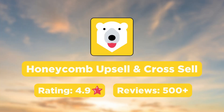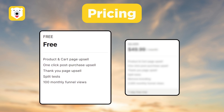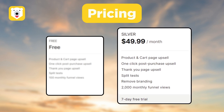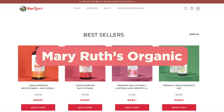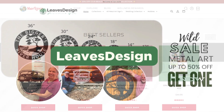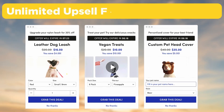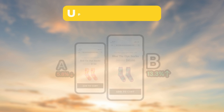Next we have the Honeycomb Upsell and Cross Sell app. In terms of pricing, they offer a free plan with some limitations and their paid plan starts at $49.99 per month. Popular brands such as Rice Supplements, Merry Roots Organics, and Leaves Design use Honeycomb on their Shopify stores. Using Honeycomb, you can create unlimited upsell funnel combinations for your customers.